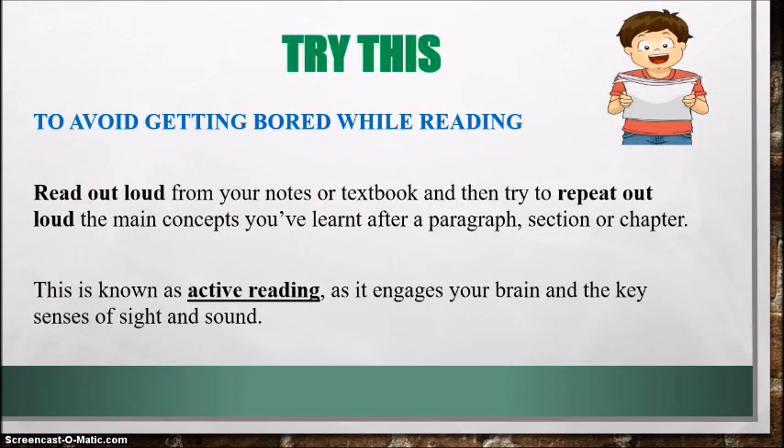Here is something you can try. If you find yourself getting bored while you're reading, read out loud. Read out loud from your notes or textbook and then try to repeat out loud the main concepts you've learned after a paragraph, a section, or even a chapter. This is known as active reading and it will engage your brain and the key senses of sight and sound. It's a good way of preventing yourself from getting bored and sleepy while you're reading.